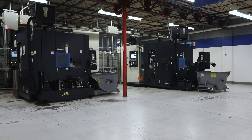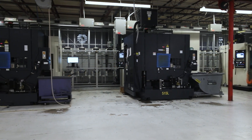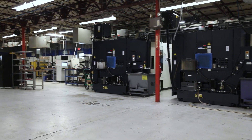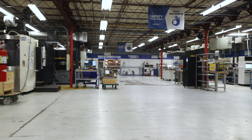When we started building our relationship with Makino, it would have been in the year 2010. We put our first A51 on our floor in 2010, and approximately seven months later, we bought our second one.